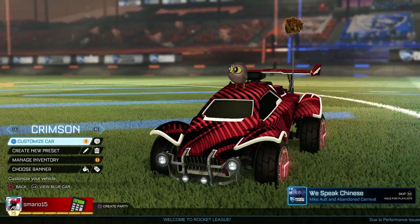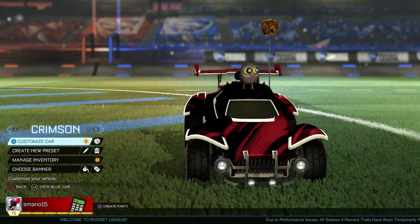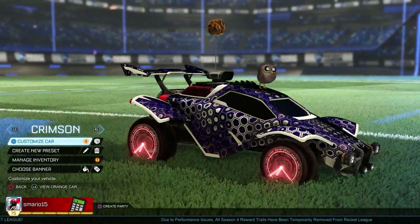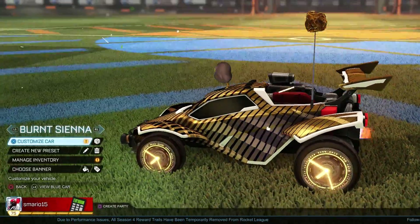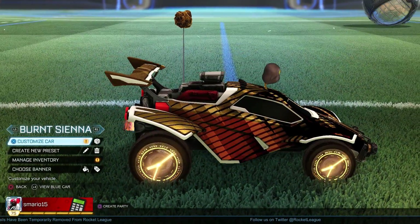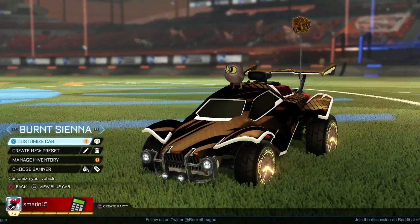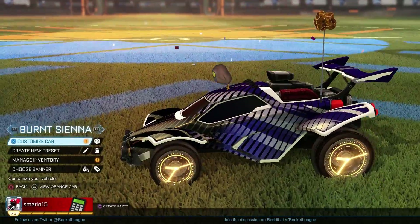Okay guys, that is the end of the video — the end of the showcase of the Burnt Sienna and the Crimson Clockwork. Let me know what you guys think of these wheels. I know the community is definitely split on this crate. I love it — I love the uniqueness of it. There is definitely a lot of controversy over these wheels, but I think you guys can find some really good deals if you're patient.